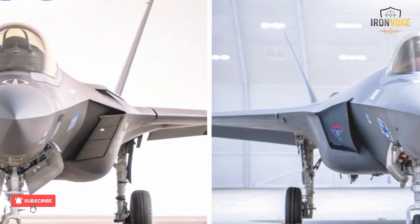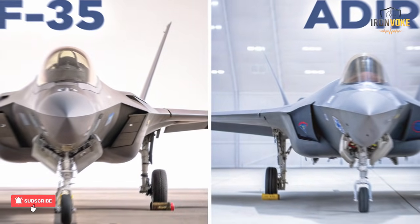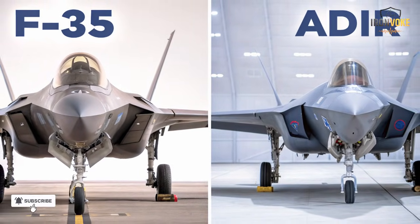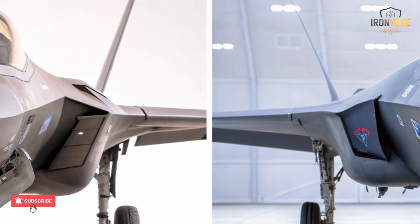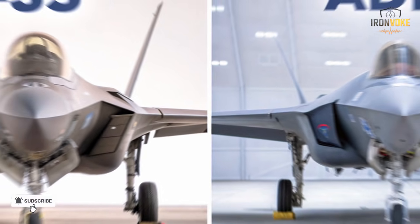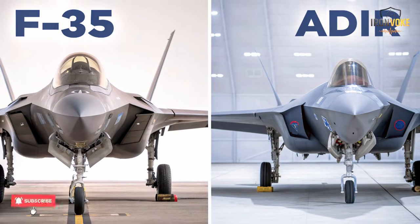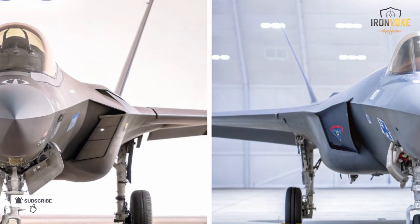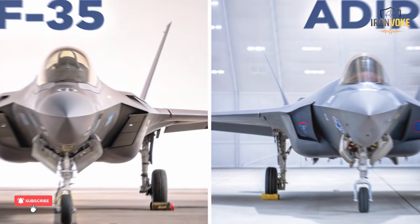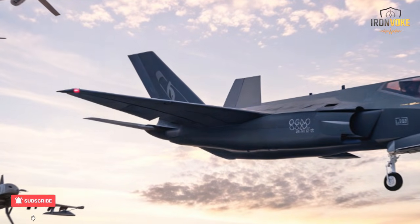The story of the F-35I Adir is far from over. Israel is already working on the next phase: enhanced sensors, AI-driven mission systems, and new long-range strike capabilities. Future Adirs could even control unmanned combat drones, forming human-machine teams in the sky. As Israel prepares for future conflicts involving electronic and cyber warfare, engineers are developing next-generation electronic suites and adaptive stealth coatings that evolve to match new radar threats.